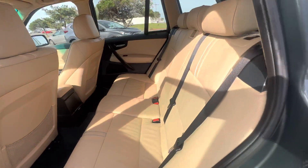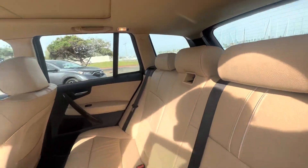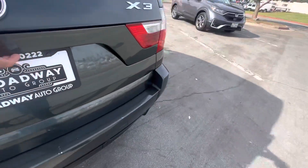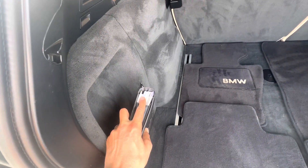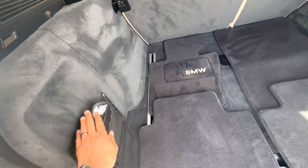Check it out — super clean. The back doesn't look like anybody ever sat back here. Has the original BMW floor mats and all the original owner's manuals, which you'd expect from a one-owner vehicle, as well as the original window sticker. Everything is there, nice and neat.